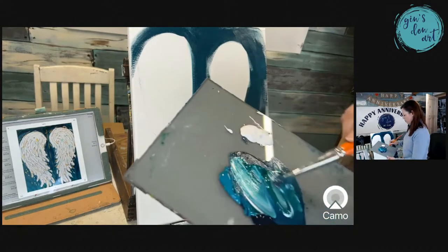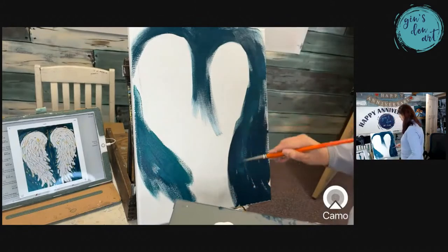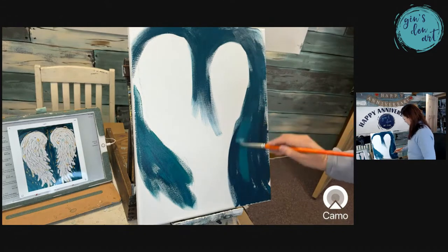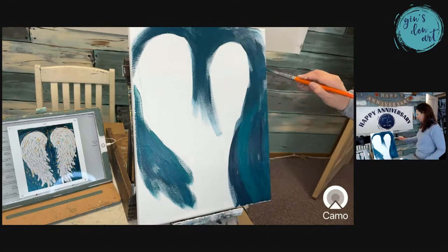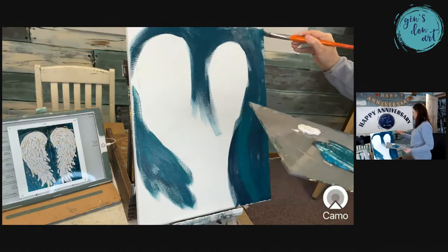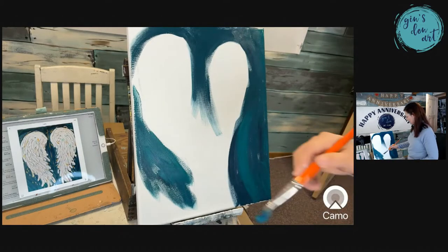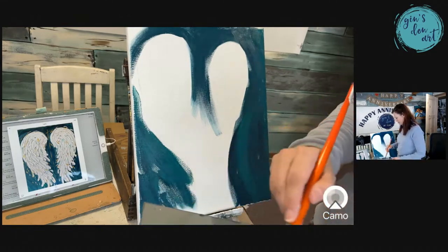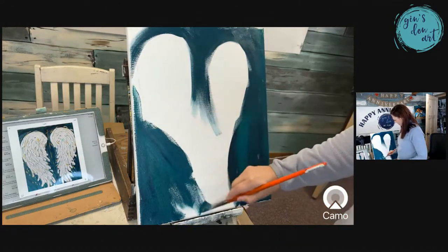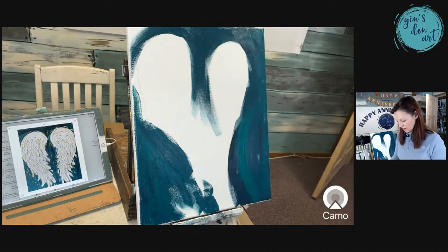I'm going to mix a little bit of white — you can see that color. A little bit more of the green. Let me get some water. There we go, look at that! I'm going to paint the sides as well. Right now I'm just kind of slapping some paint on here just to get that first layer going, but the fun part is the wings themselves — that's going to be a lot of fun.